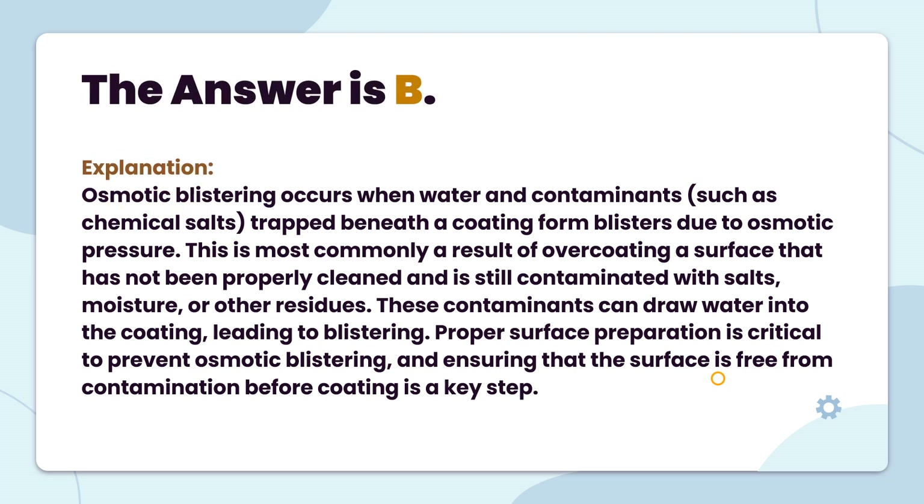The answer is B. Osmotic blistering occurs when water and contaminants, such as chemical salts, trapped beneath a coating form blisters due to osmotic pressure. This is most commonly a result of overcoating a surface that has not been properly cleaned and is still contaminated with salts, moisture, or other residues. These contaminants can draw water into the coating, leading to blistering. Proper surface preparation is critical to prevent osmotic blistering, and ensuring that the surface is free from contamination before coating is a key step.